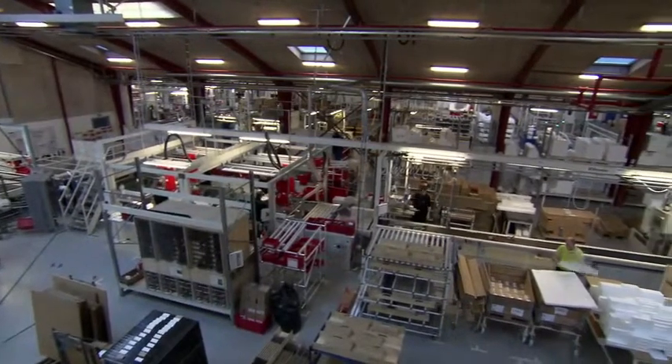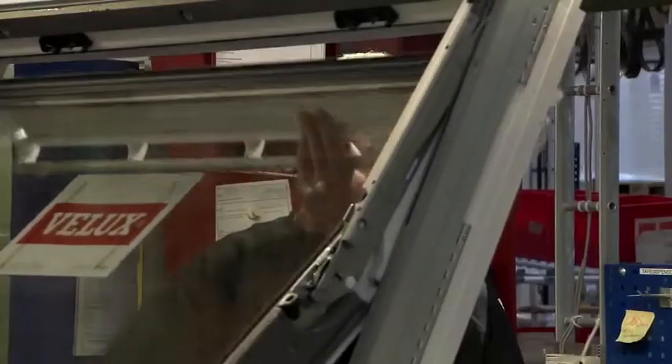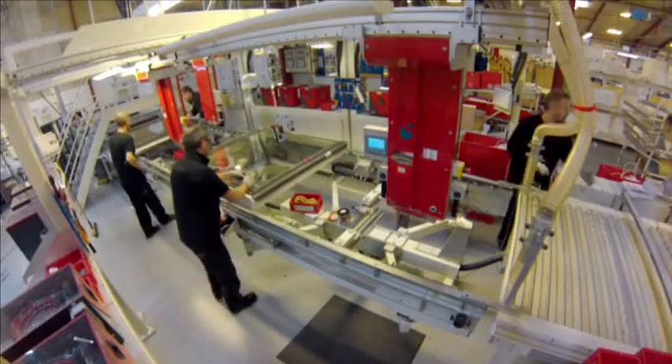The challenge for production manager Christian Østersen is making sure that human workers keep pace with the robotic ones. This production line has 28 different processes and every process has to be done within a certain time. If not, it will slow down the whole line.